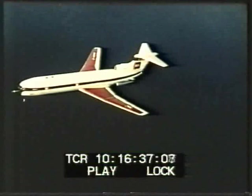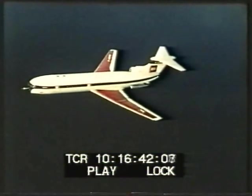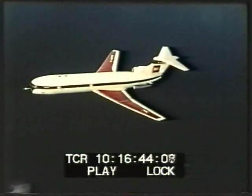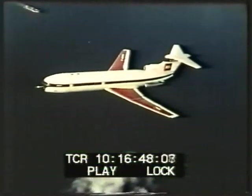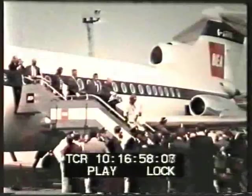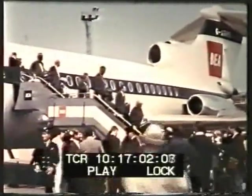Since then, the distinctive shape of the Trident has become a familiar sight at airports throughout Europe, and BEA Trident services have become the standard by which other flights are judged. The Trident's extraordinary passenger appeal is strikingly demonstrated by traffic statistics, which show that wherever it's introduced, it has enabled BEA to increase its share of the fiercely competitive air transport market in Europe.